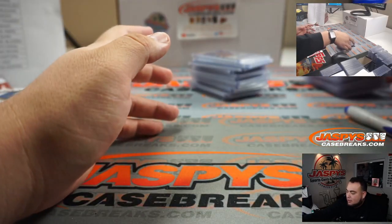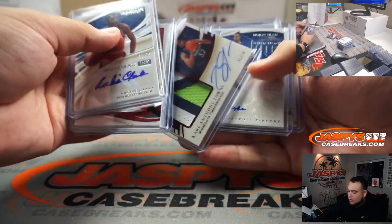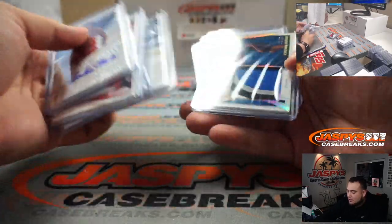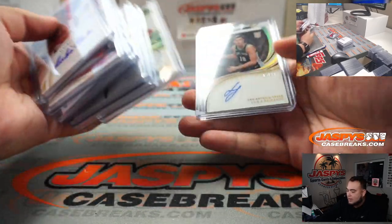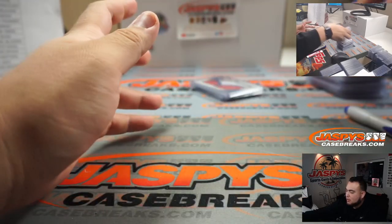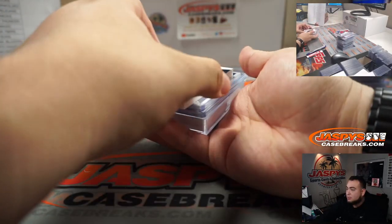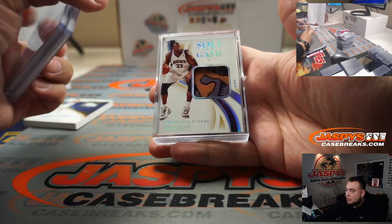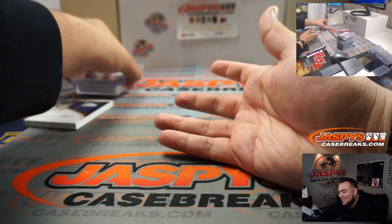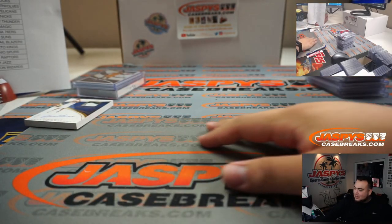Chris Bosh to 11, Carl Anthony Towns to 5 patch auto, Chuma Okeke patch to 25, Larry Bird to 49, Simonich right there as well, Boris Diaw — we'll put that in the slider box — and a Souls of the Game Shaquille O'Neal. Man, this thing is heavy. I'm sure his shoe size is much heavier.